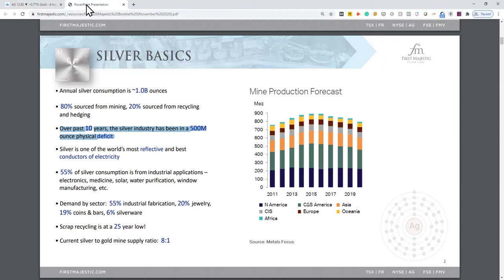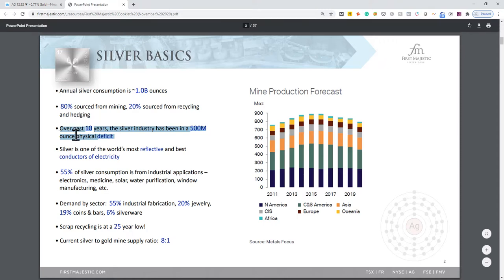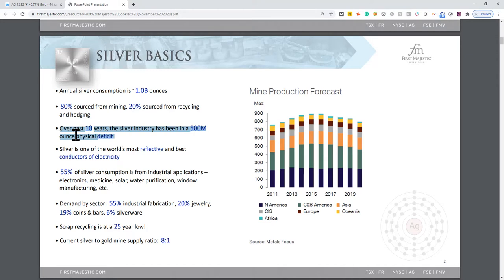Let's talk a little bit about the company. This is First Majestic's corporate presentation. This slide is pointing out that the silver industry has been operating in a deficit for the last decade — meaning we're using more silver than we produce. The potential is that the price will rise in response to diminishing supply and increasing demand.